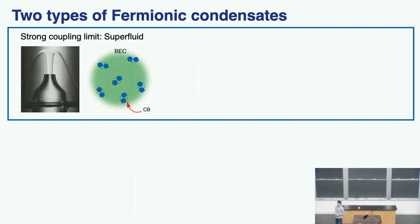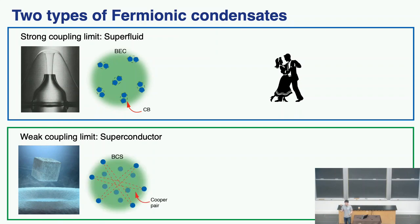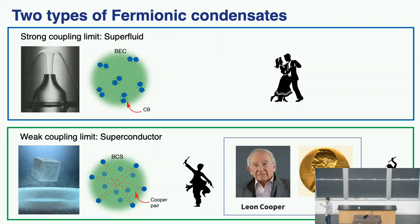In the other limit — the weak coupling limit — the best example is a superconductor. The fermions' attraction is really weak, so they form a Fermi surface first, but no matter how weak the interaction, they can still form a Cooper pair. It's like a pair of dancers dancing really far apart, like a thousand miles apart, but as long as there's a little bit of attraction, they can still maintain phase coherence and dance in sync with each other. Leon Cooper, a professor here, won a Nobel Prize for developing the theory explaining how superconductors work — most importantly for the insight on Cooper pairs in the weak coupling limit.